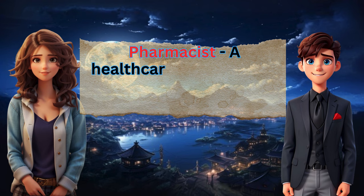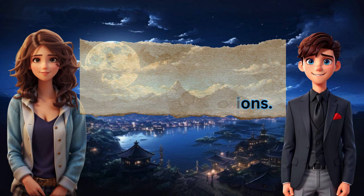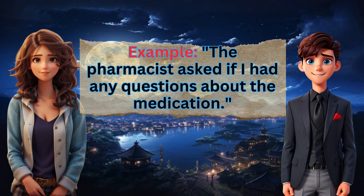Pharmacist: a healthcare professional who prepares and dispenses medications. Example: The pharmacist asked if I had any questions about the medication.